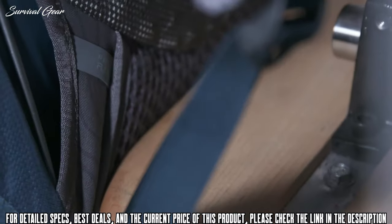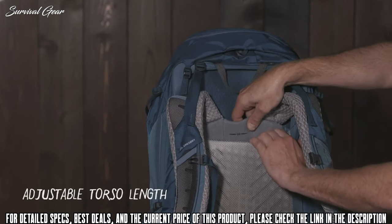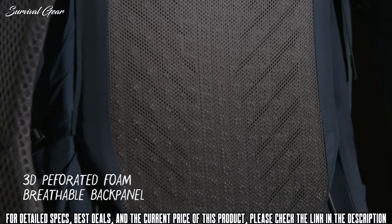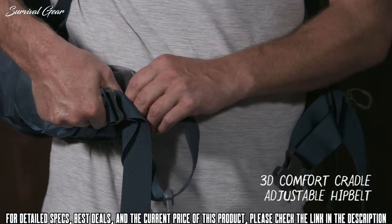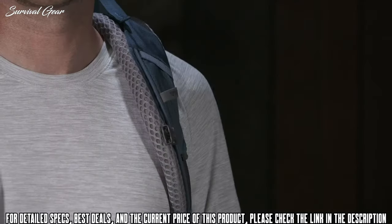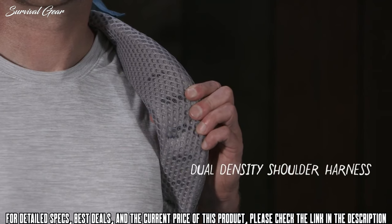This new model features an upgraded suspension system with a seamless hip belt and better back ventilation, making it much more competitive with Osprey's anti-gravity style backpacks. The Paragon 58 is a top-loading backpack that also has side zipper access and a sleeping bag hatch, giving you three different ways to access your pack gear.